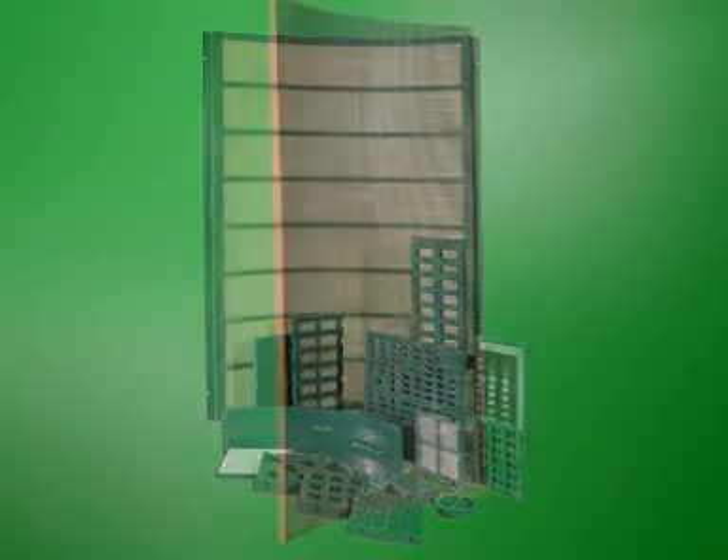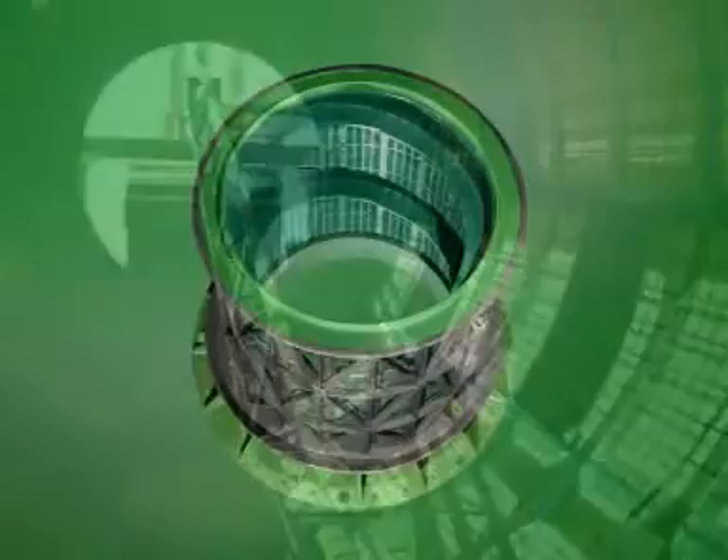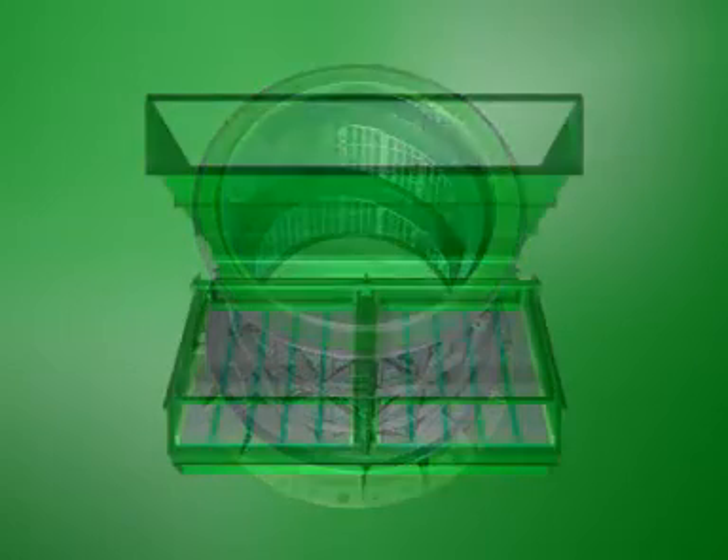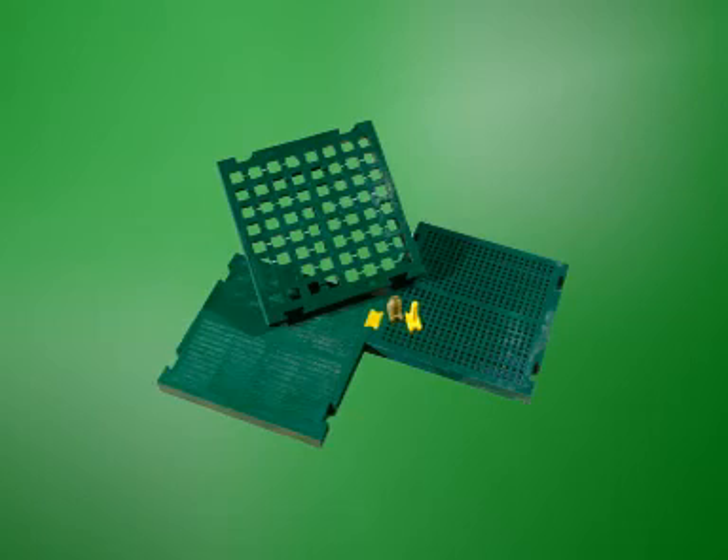Our comprehensive screening solutions include polyurethane and wedge wire screening, vibrating screen support frames, self-driven and trommel screens, static screens, sieve bend installations and all required screening accessories.